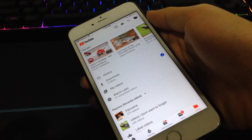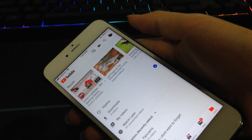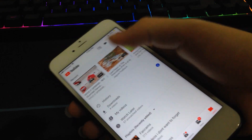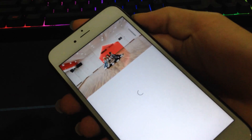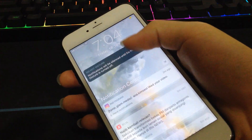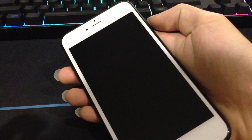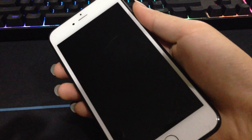Recently, there's been a bug where if you play a video and you lock and unlock the screen immediately, it will continue playing. However, once you lock the screen again, the song will stop playing immediately. So it's kind of pointless.